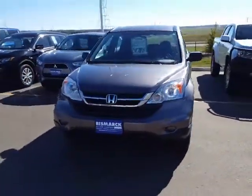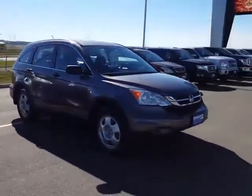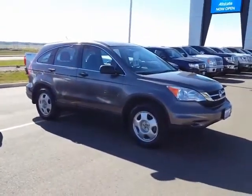We don't get a lot of CRVs traded in because people who own them tend to keep them. So this 2010 CRV LX has just under 56,000 miles and our best price on it is $11,988.